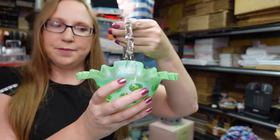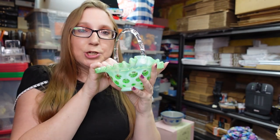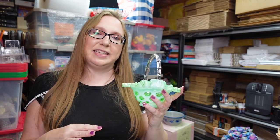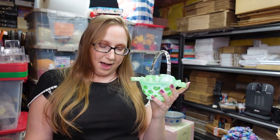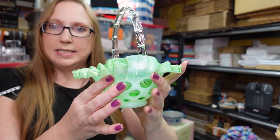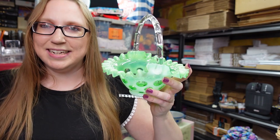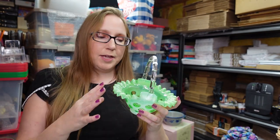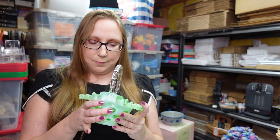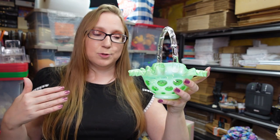I also have another Fenton piece I won at the auction — this one is a green opalescent coin dot glass basket. This color is really hard to find and it's a really expensive piece. I don't think anyone at the auction realized how good it was. I paid $42.50 for it. I put it up on auction with a starting price of $449.99 — that's what the last one sold for — but I've seen it sell higher and lower. Since there's none currently listed, hopefully I can get that much.